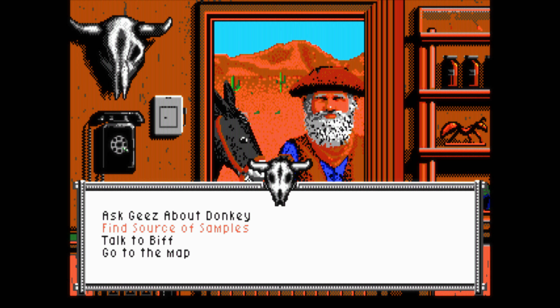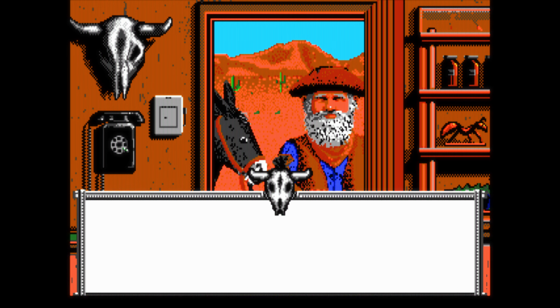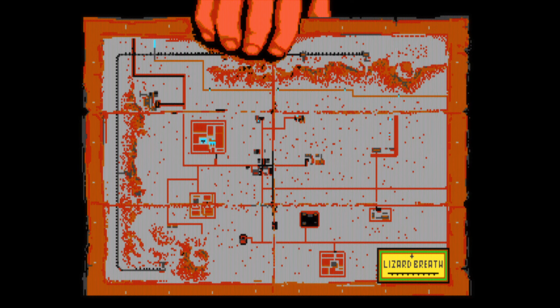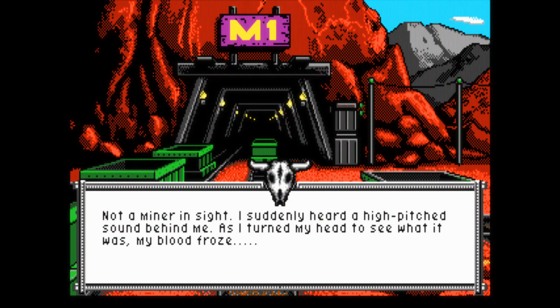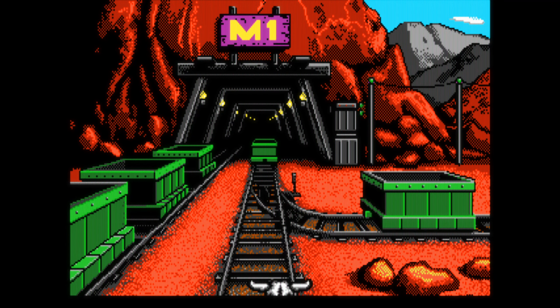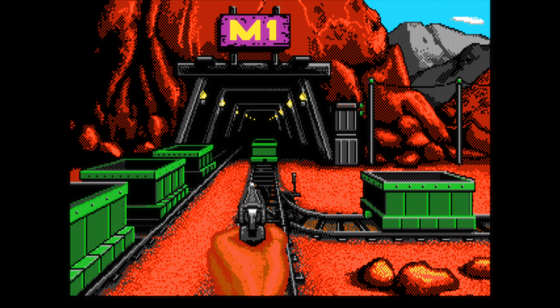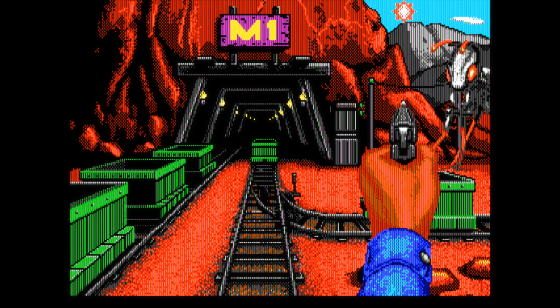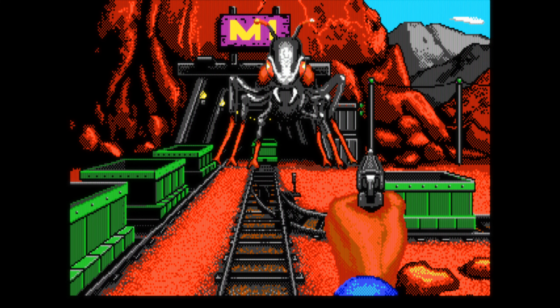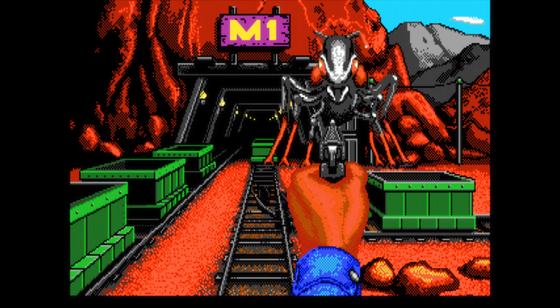The story is set in 1951, in the small desert town of Lizard Breath, where a geologist named Dr. Greg Bradley discovers something disturbing after a meteor crashed nearby. The meteor caused ordinary ants to mutate into gigantic aggressive creatures threatening the safety of the town. It's up to you to convince the town folks that the threat is real and with their help fend off the mutated intruders. It's an interesting mix of adventure, exploration and minigames.